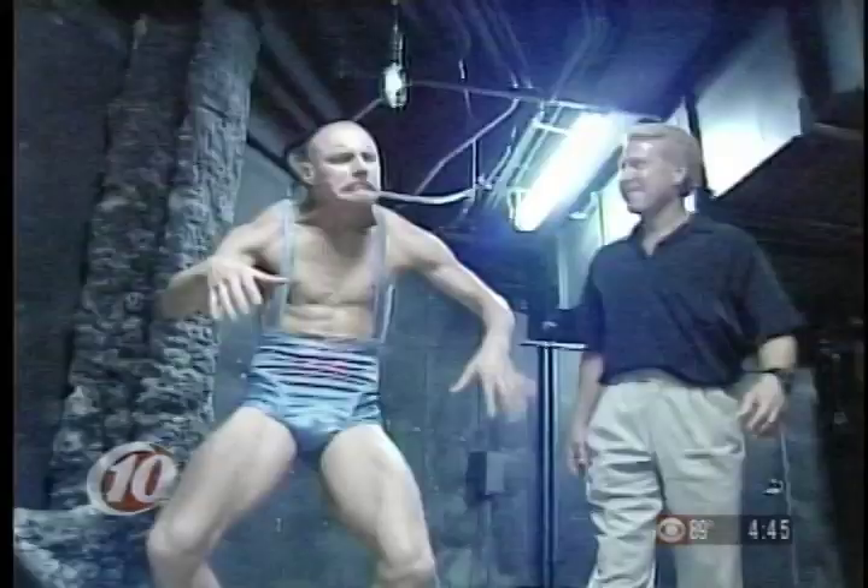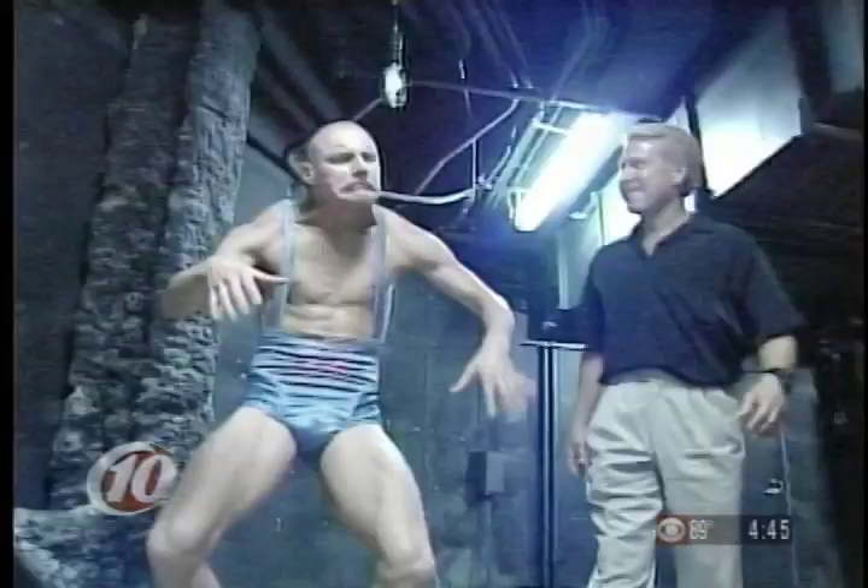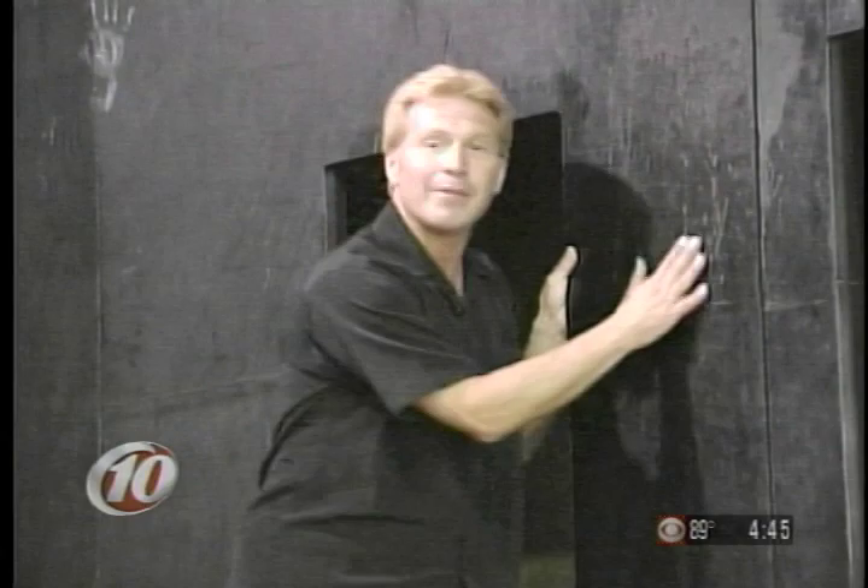The first stop backstage: the trampoline. This is the famous trampoline wall, and if you've never seen the people that do this, they're simply amazing. Working backstage is a devilish character named Wellington.